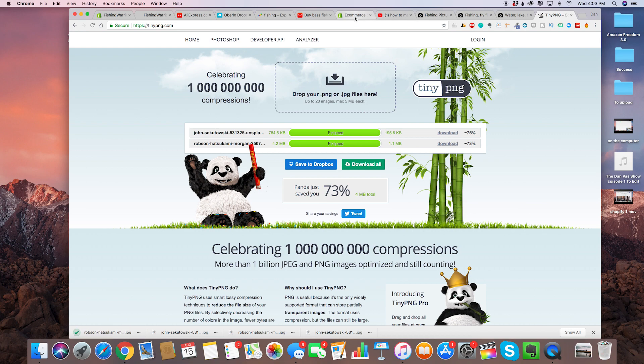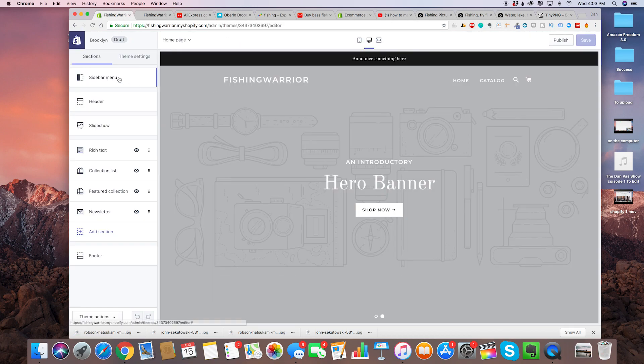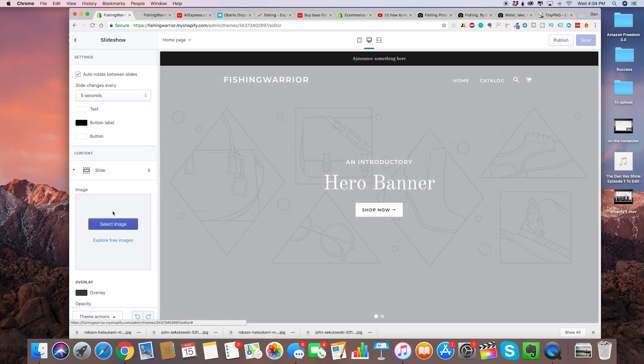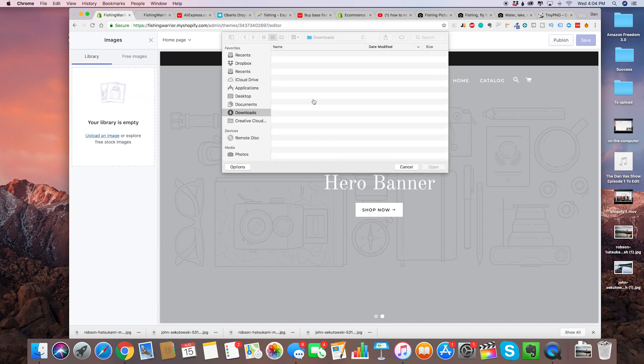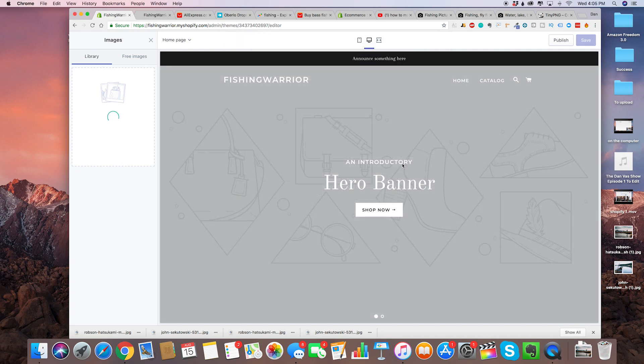Let's put these pictures on our Shopify store. We're in our theme and we're going to click on slideshow. Right here we've got the different slides — you can add more slides and put as many pictures as you want. As you can see these are our two images, so click on select image, then upload an image. The one we wanted is the canoe one.